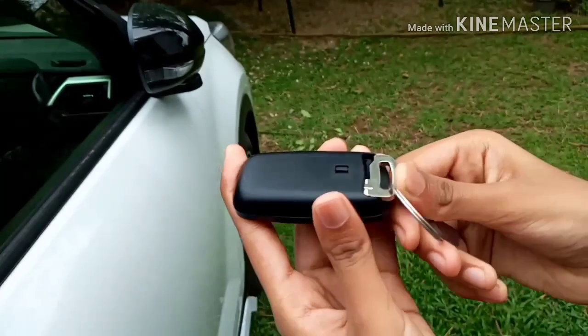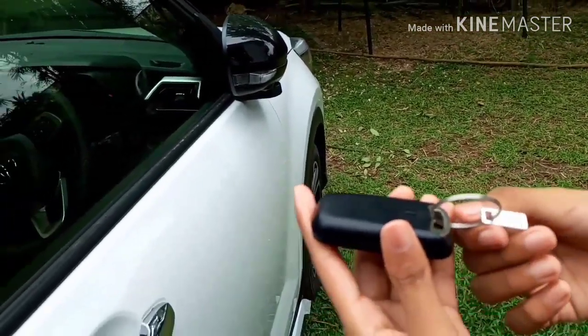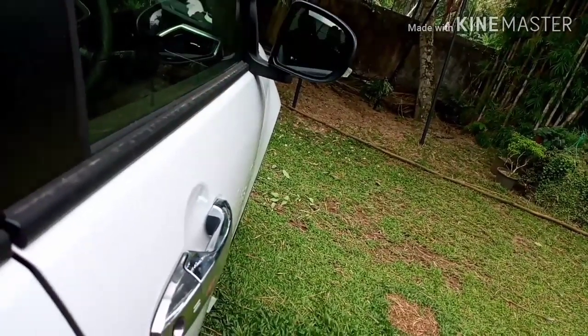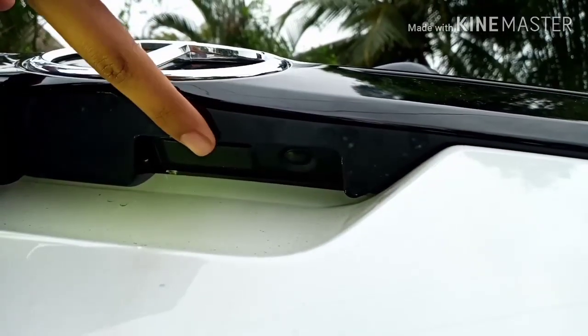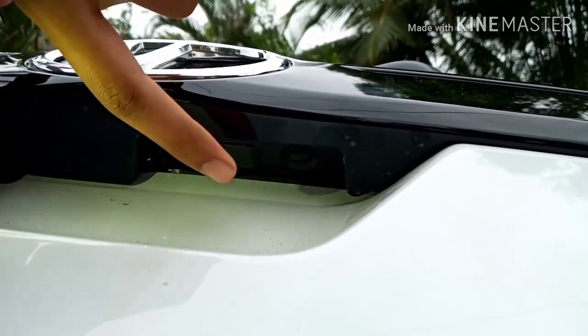If you have your car key near you, there are two lines on the handle of each the passenger side and the driver side doors — just press on those two lines gently and you can unlock and lock the car easily. On the trunk door there are two buttons: from the left button you can unlock the car as well as open the trunk, and from the right button you can lock the car.